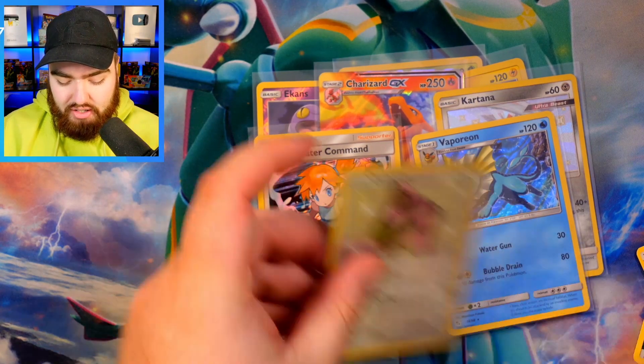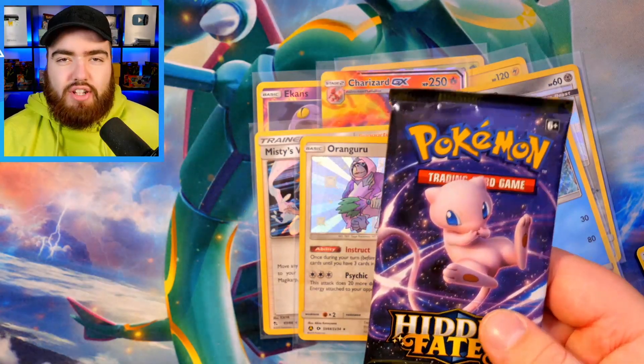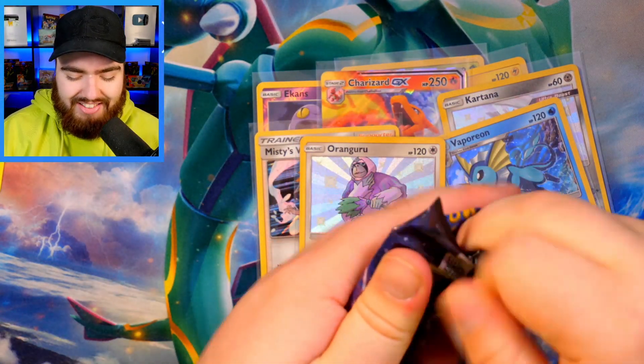Three Baby Shinies in each opening so far, but Shining Fates has those gold cards. We do have three more packs from Hidden Fates, so there's a lot more to go. Let's see what it can do.